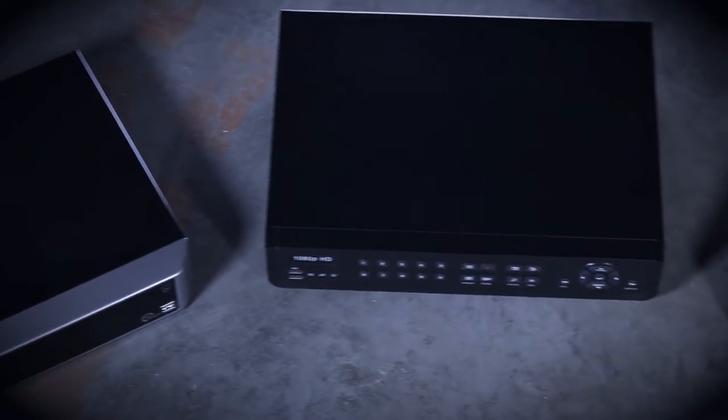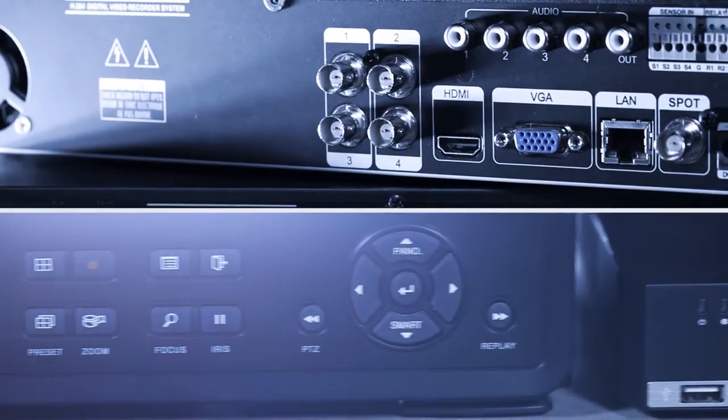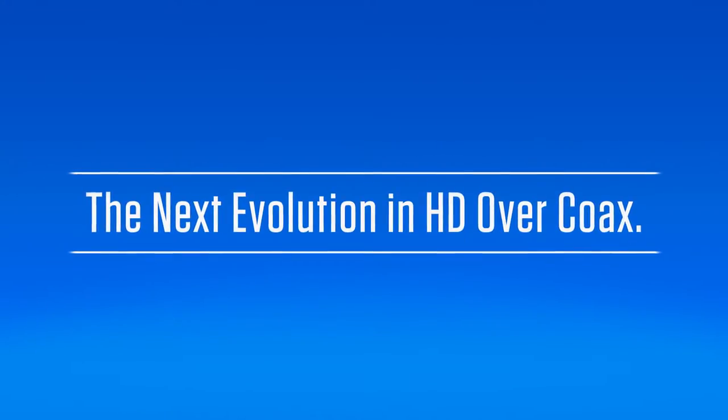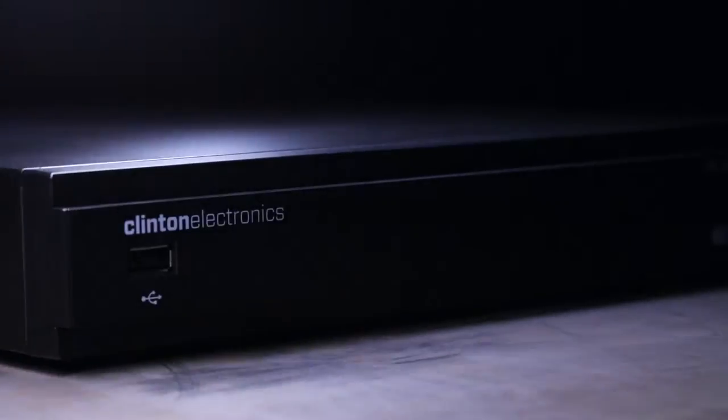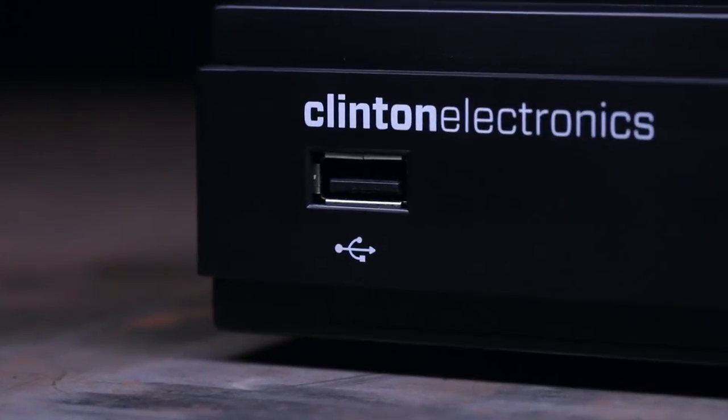When it comes to low-cost HD analog DVRs, often sacrifices are made to achieve that price point. Meet the next evolution in HD over coax DVRs — no compromises on quality, no limited functionality, just the same ease of use and reliability that you've come to expect from a brand you trust.